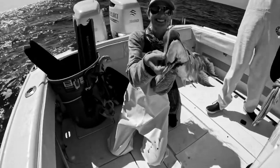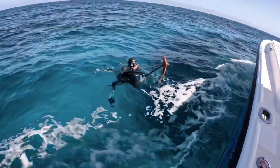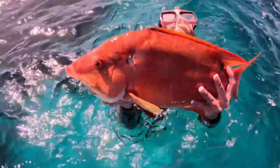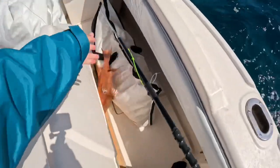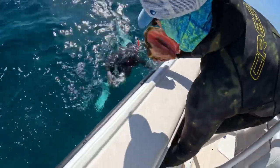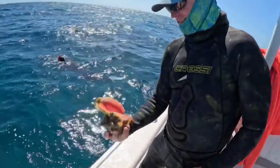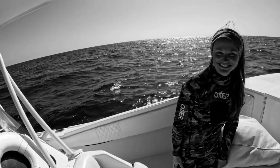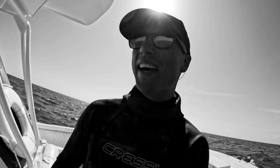Oh look at them! Chorus first cast — hard fish. Can't complain. We definitely have plenty for dinner; we're just trying to do some more diving, look for some lobsters, maybe a few more hogfish.